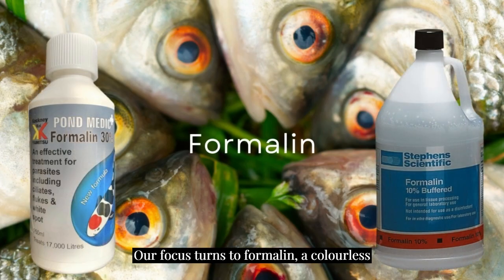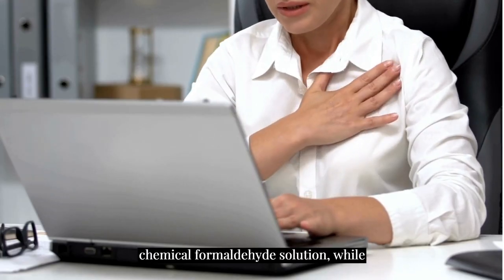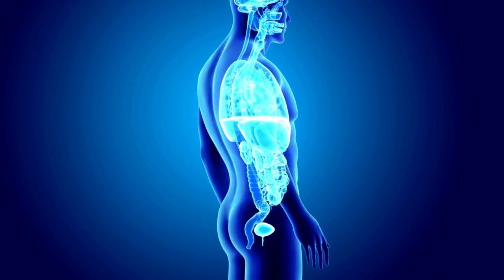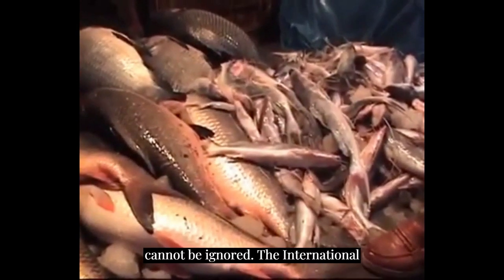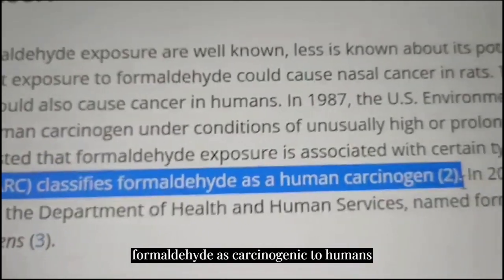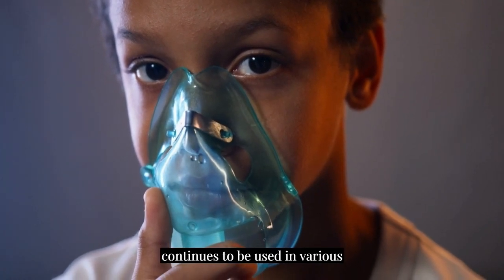Our focus turns to formalin, a colorless and odorless preservative commonly used by traders and suppliers to artificially extend the storage life of fish. This chemical formaldehyde solution, while effective, comes with a host of controversies and potential health risks. Formalin's use raises concerns that cannot be ignored. The International Agency for Research on Cancer classifies formaldehyde as carcinogenic to humans, and its presence in food can lead to severe health issues. Yet, it continues to be used in various scenarios.